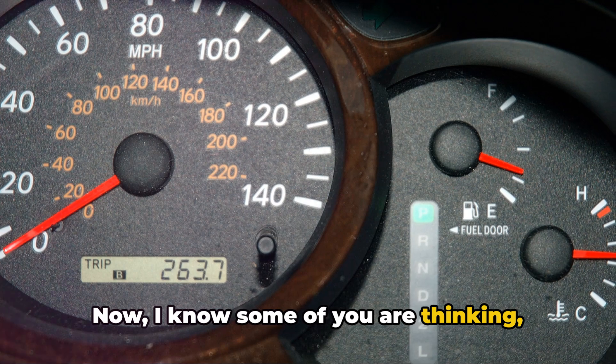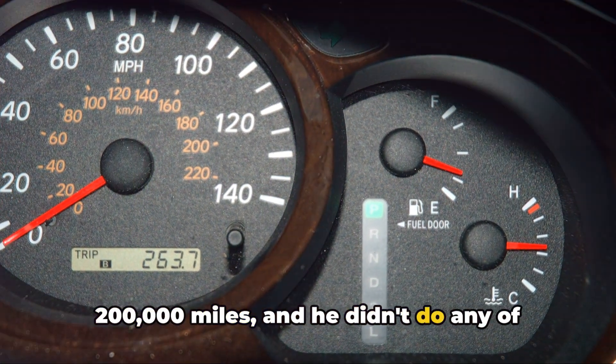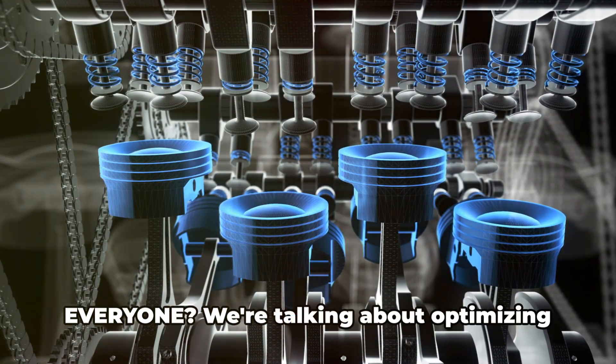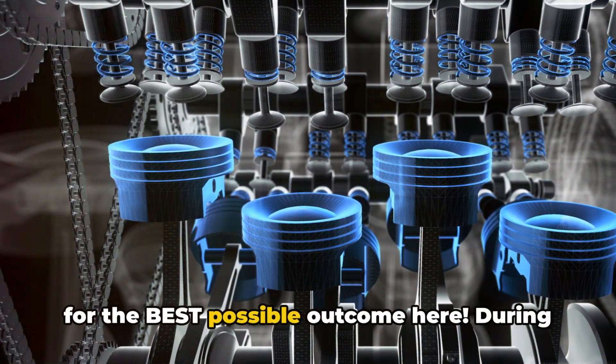Now, I know some of you are thinking: my buddy's car is fine after 200,000 miles, and he didn't do any of this. Yeah, and some people eat junk food all day and never gain weight — does that mean it's a good idea for everyone? We're talking about optimizing for the best possible outcome here.